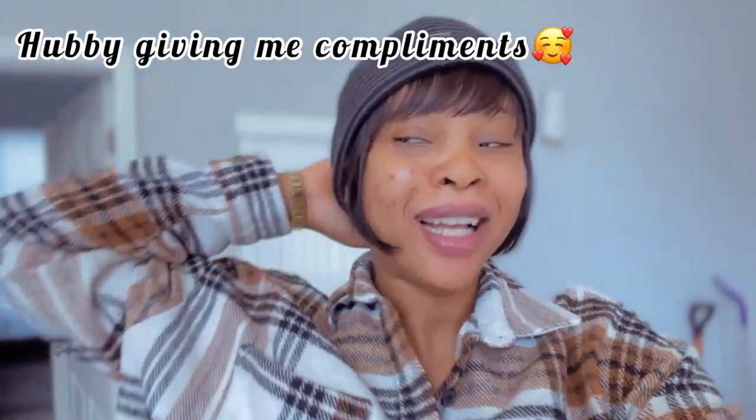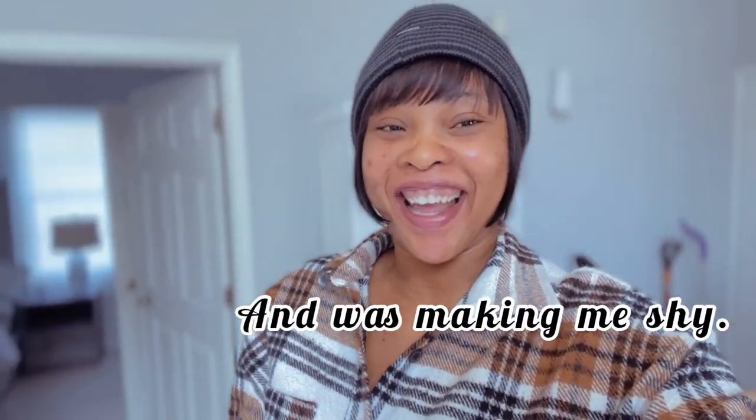We are back! I'll show you guys what we bought — just a few things I picked up from the store.